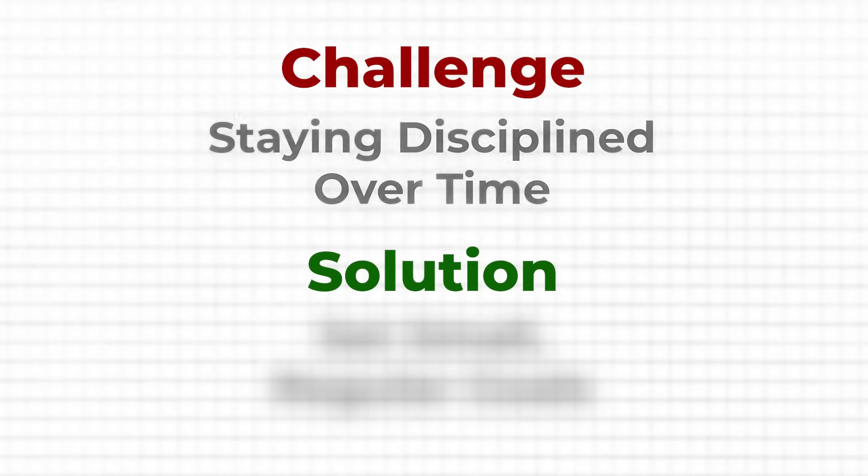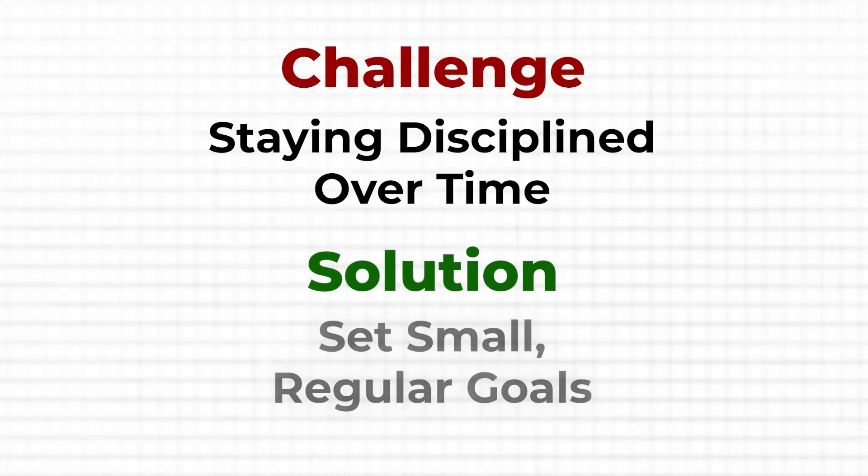Staying disciplined is super important but can be tough, especially when life gets busy. I know how easy it is to fall into the trap of saving files to the desktop or dumping everything into one folder to sort out later — but this habit can quickly lead to chaos. One trick that's helped me is setting small, regular goals. Instead of letting files pile up, I make it a point to organize my files at the end of each day or at the end of the week. It might only take a few minutes, but this small effort makes a huge difference in maintaining a clean and organized digital space.